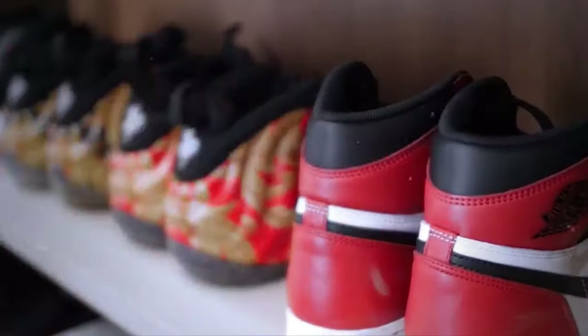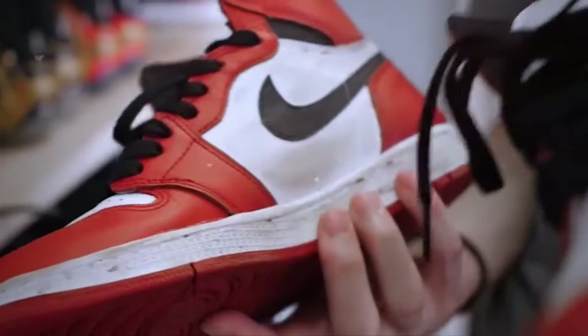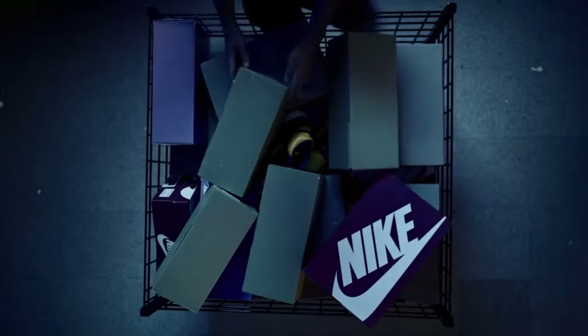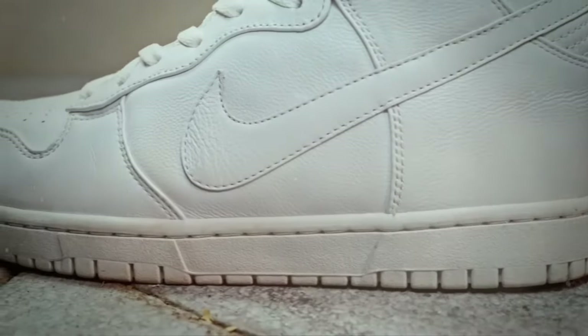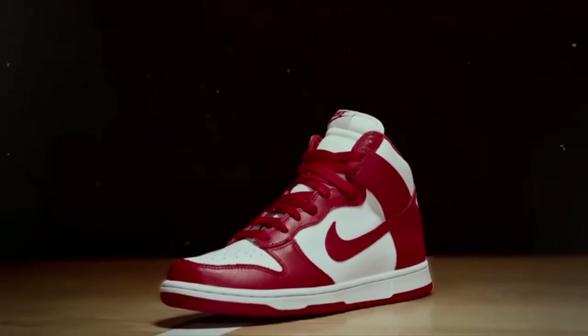It's time to get you guys right with the sneaker slang terms. Whether you're diving deep into the world of kicks or just lacing up your first pair, understanding the language is as crucial as rocking the right pair. In a rapidly growing industry, speaking sneaker talk is a must. Today, we've got a goldmine for you — a collection of sneaker slang terms that'll make you the ultimate sneaker expert.